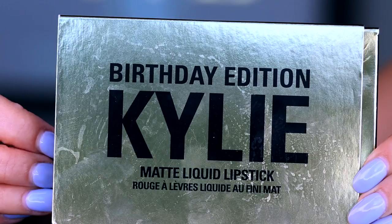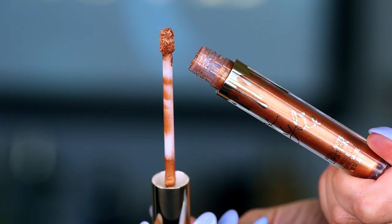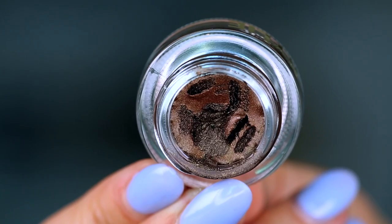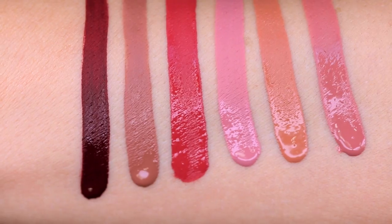Hey guys, welcome to today's video. I have the entire Kylie Birthday Collection and we are going to go through everything. I have drop-ins of me applying the makeup, swatches, thoughts, pros, and cons. There are actually some items in this collection that I absolutely adore and love.